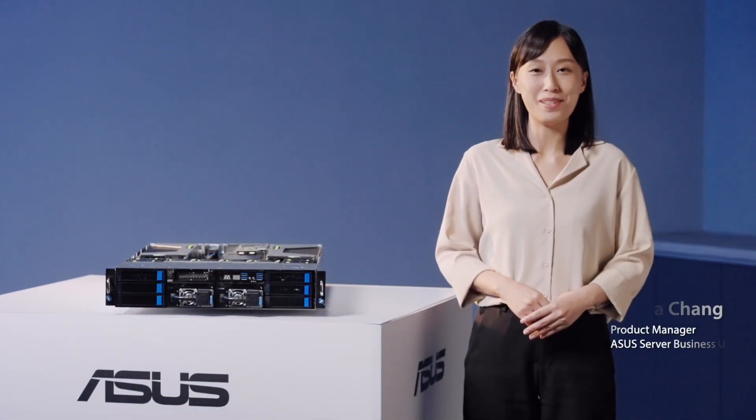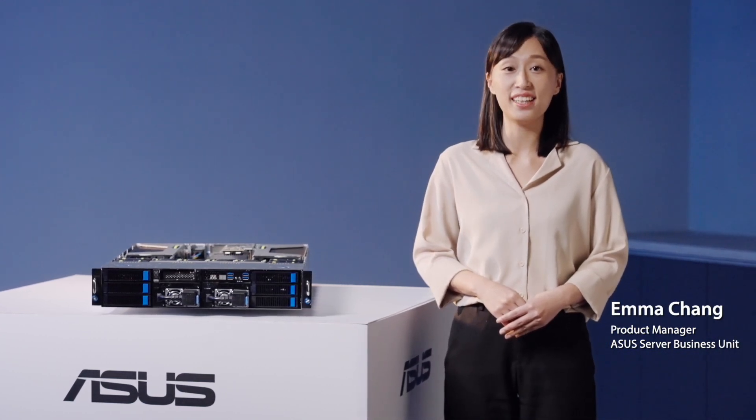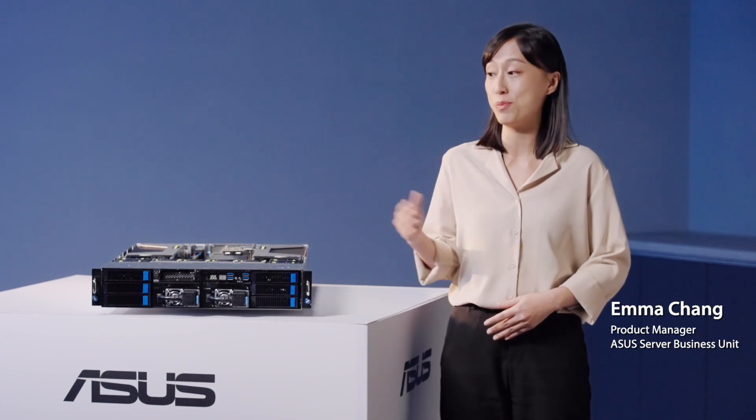Hello, I'm Emma Zhang, the Product Manager of ASUS Server Team. Today, we are taking a closer look at the ESC48E12 GPU server.